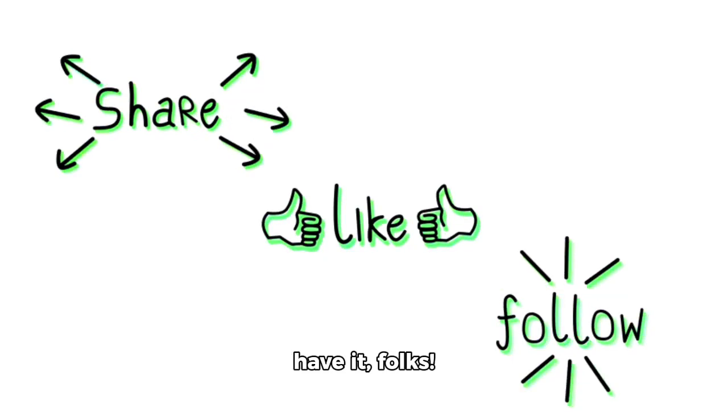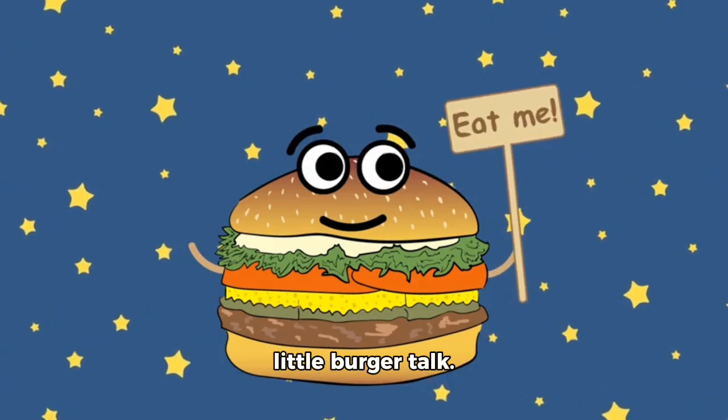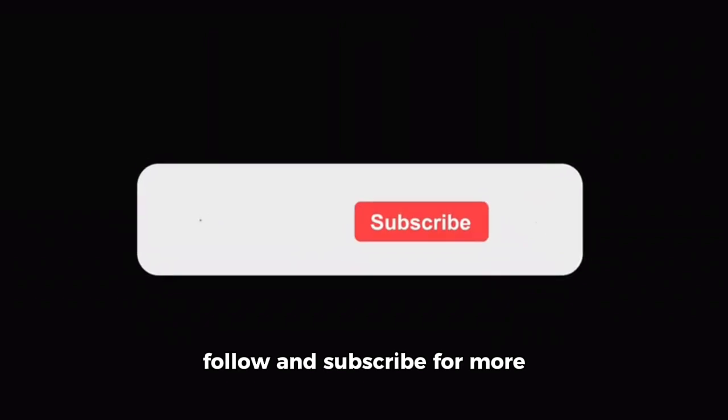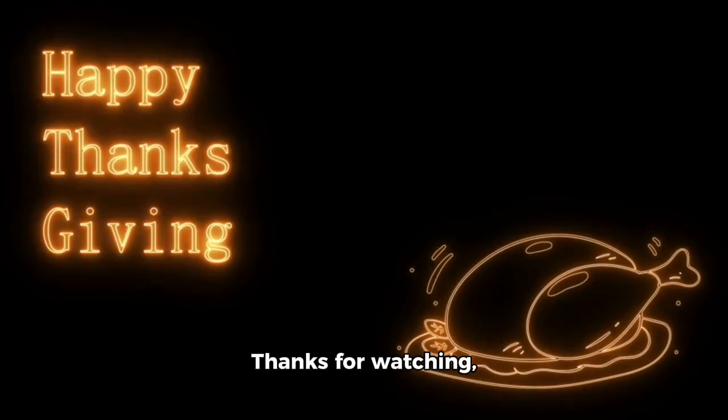So, there you have it folks, the best ever burger. I hope you enjoyed this little burger talk. If you did, please give this video a thumbs up, and don't forget to follow and subscribe for more delicious recipes and food talk. Thanks for watching, and happy eating!